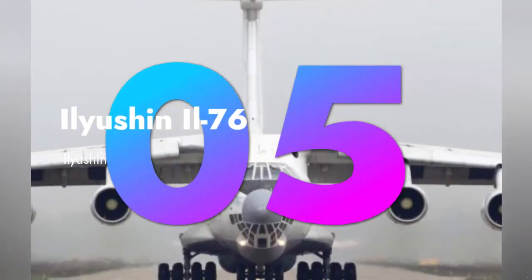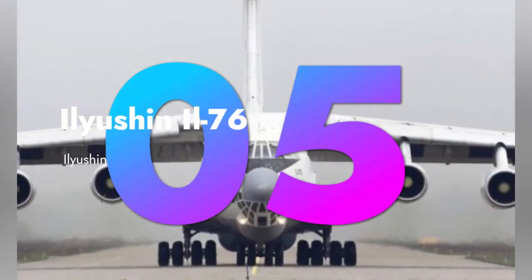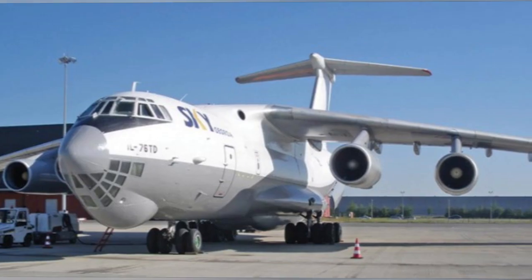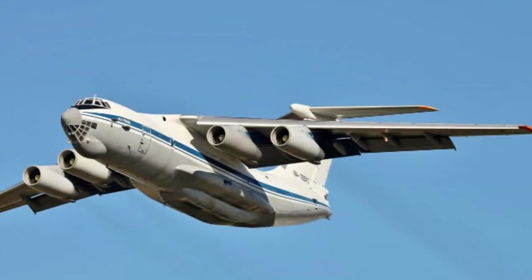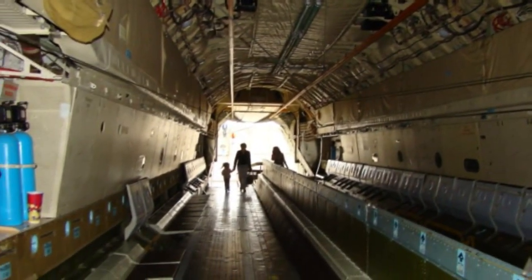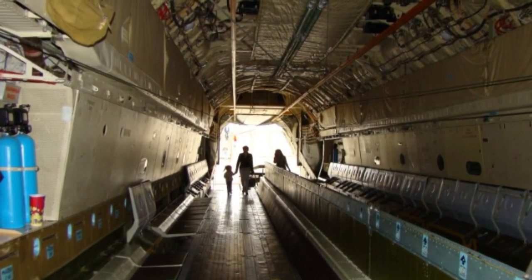Hailing from Russia, the Ilyushin IL-76 is a reliable workhorse with a strong presence in various air forces worldwide. It's renowned for its robust design and extensive payload capacity.